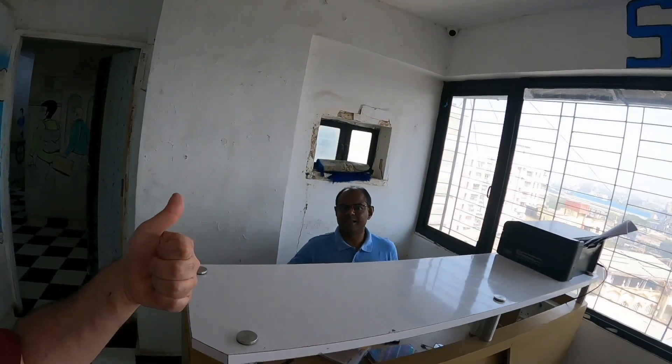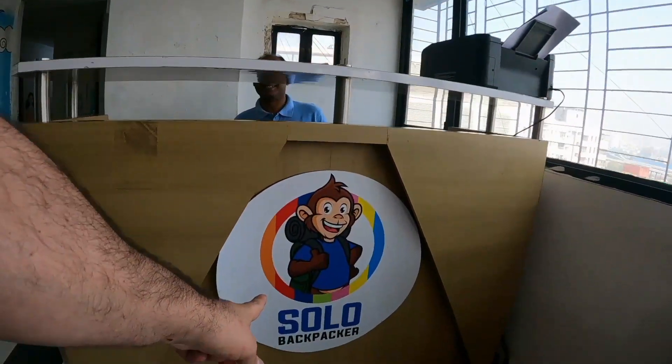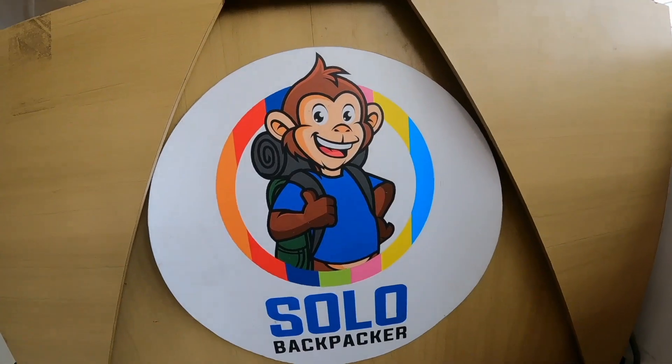Also the shower has hot water - like steaming hot water - which is such a relief after being out walking for six, seven hours in Mumbai. Here's the Solo Backpackers logo. I love it - the monkey, traveling monkey.